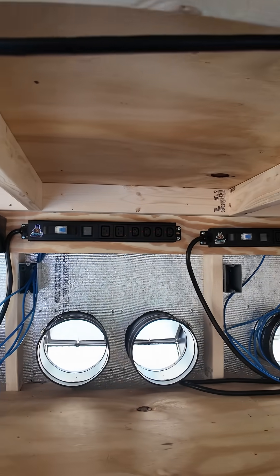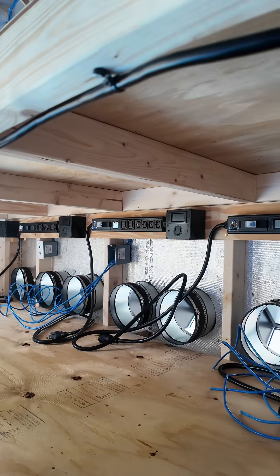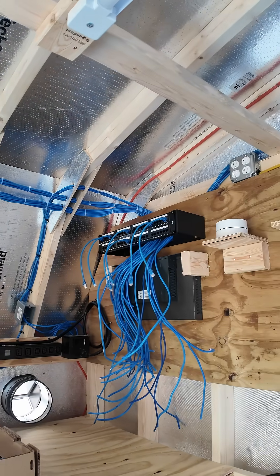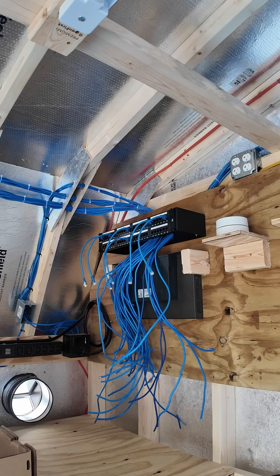Down here, we need to clean up all of our cabling and finish terminating for our network. And we have to go ahead and finish the patch panel right here. And then other than that, we're pretty much in a waiting game.